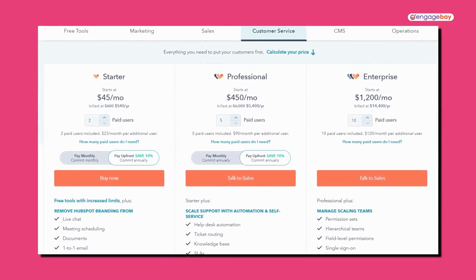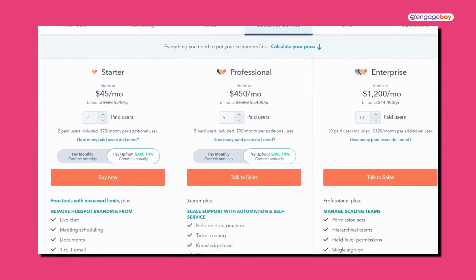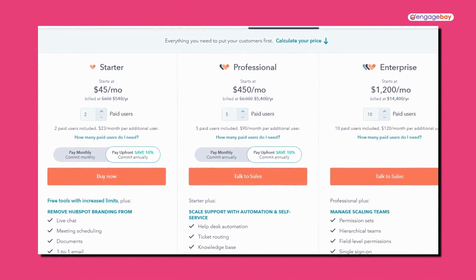Where HubSpot really excels is that the CRM is just one part of it. It's got hubs for marketing, sales, customer service, operations, and even commerce. Plus, you can integrate it with over a thousand other tools and software.